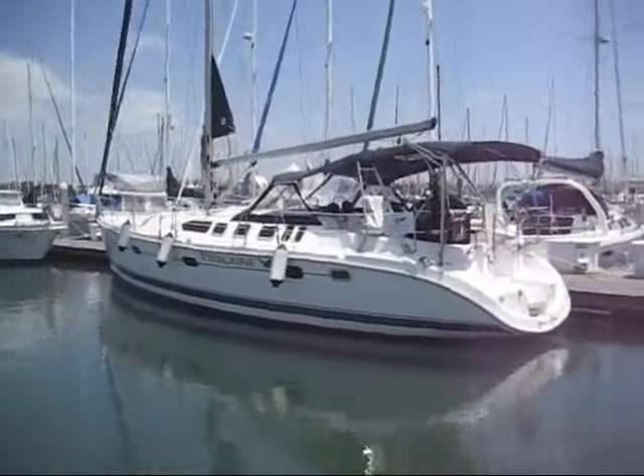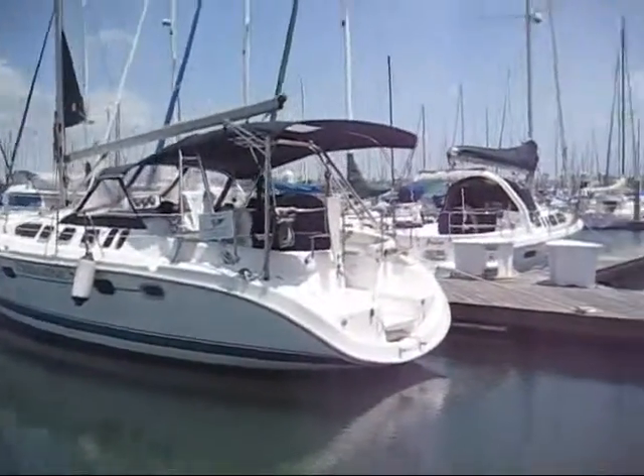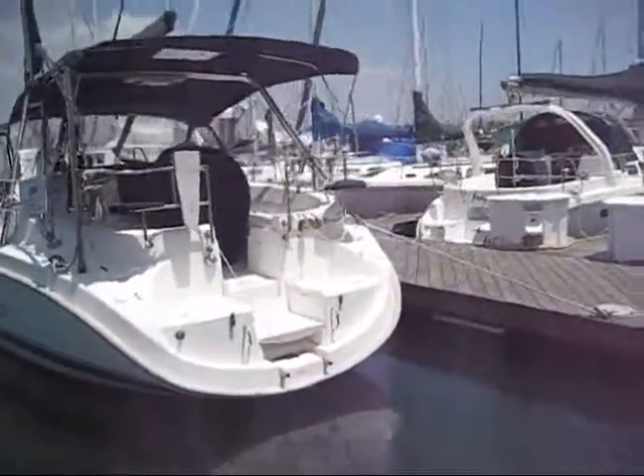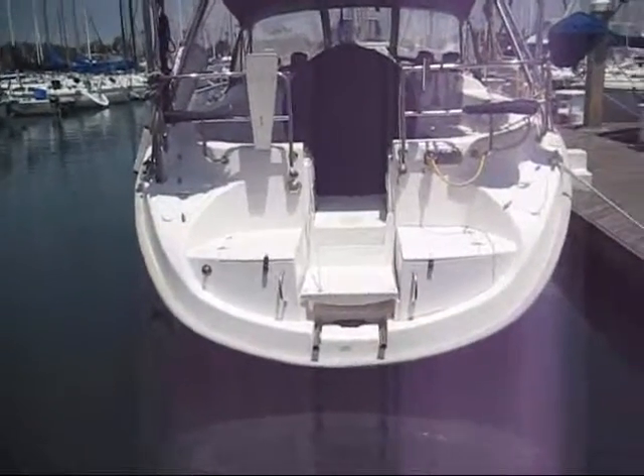Dan Van Zet at Cruising Yachts in San Diego bringing you another great value: a 2001 Hunter 460. This is just a quick overview, going through some of the features of the boat.